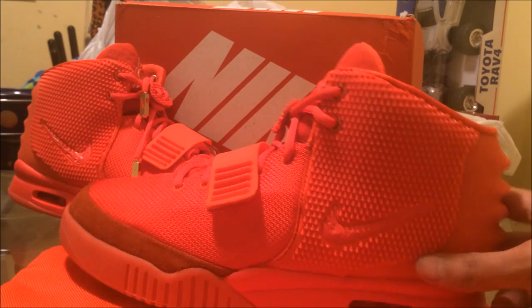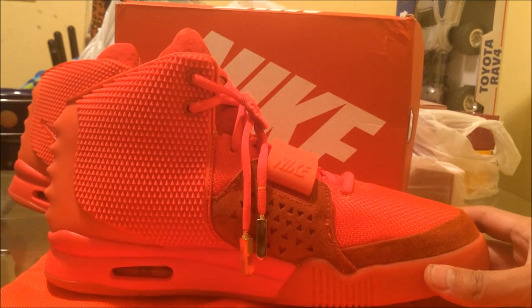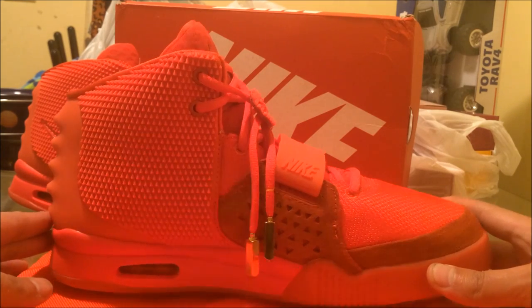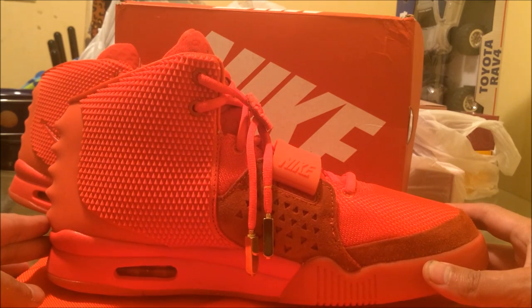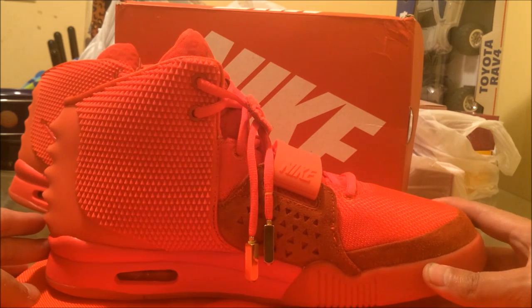You guys be the judge. Let me know what your opinion is on these, what your thoughts are. I'm trying to give you the best video I can. I ain't got all that high quality equipment — this is just a simple iPhone 5S. I will be getting a 6 soon, just waiting for them to fix all the issues with that phone.